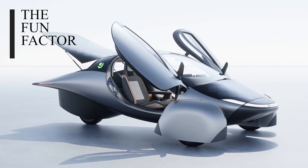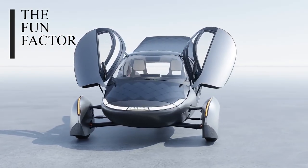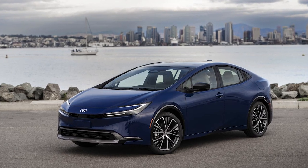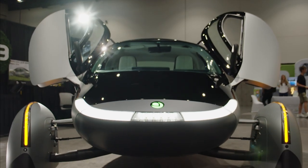Aptera will be the most efficient passenger vehicle ever made. But often when we picture efficient and affordable vehicles — say, a Prius — there's an association with lackluster performance. Yet this is one of Aptera's most important secret weapons.